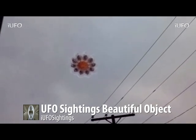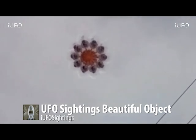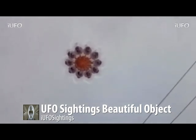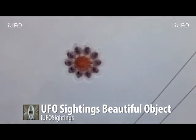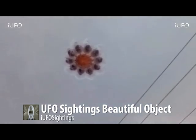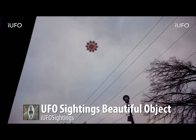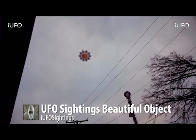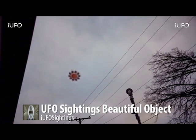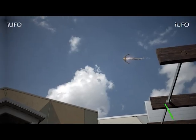The guy comes out of the house, sees this, runs back in, grabs his cell phone — thank God for cell phones. You have a camera wherever you go now; if you don't have a camera, that's the rarity. The source does not want the location revealed, so we have to respect that. He said it was garbage night — came out, saw this thing, ran back in the house, grabbed his cell phone and started filming. Excellent footage, guys — proof positive on this one. Don't forget to share, like, and subscribe.